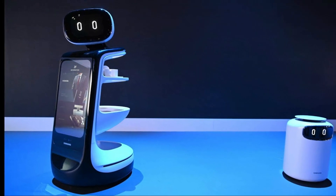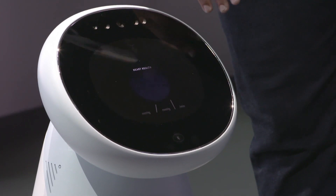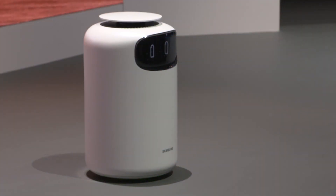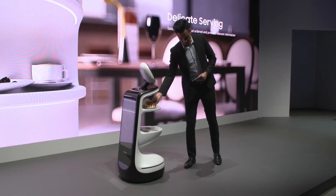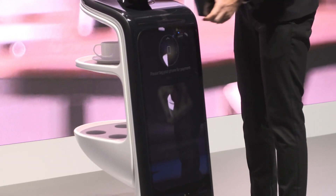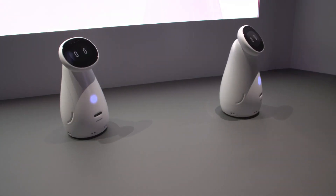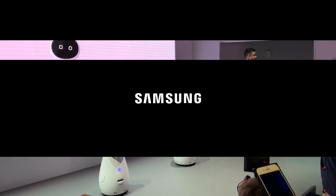Number 4: The Samsung Bot Retail. Samsung released three robots at CES 2019 — the Bot Retail, Bot Care, and Bot Air. Bot Retail is the biggest of the three, with a large front display and a basic shelving system at the back, allowing it to deliver food or other items. The enterprise-focused Samsung Bot Retail allows stores to offer their customers a more personalized and convenient retail experience.